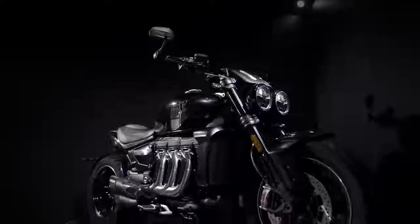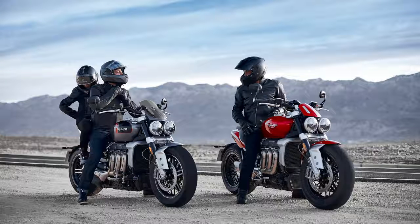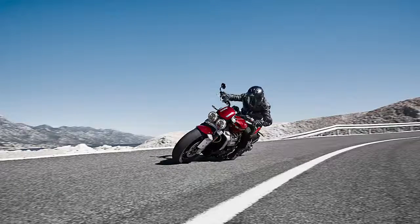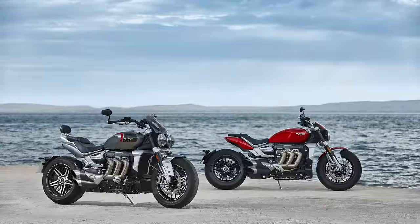The Rocket rolls on Avon Cobra Chrome tyres which are unsurprisingly massive — a 150mm wide front and a 240mm wide rear, the same size as the previous Rocket. If you've never seen one in the flesh, 240mm is huge. It's the same width as a Harley Breakout, which is the benchmark for a wide rear, and it's wider than most car tyres.